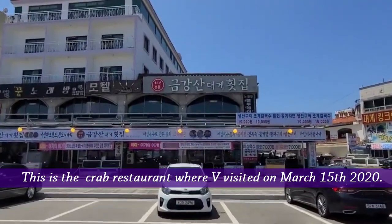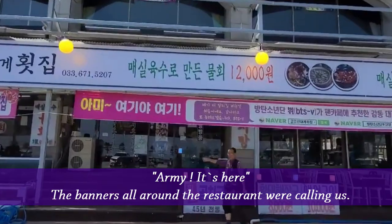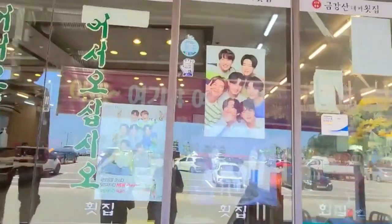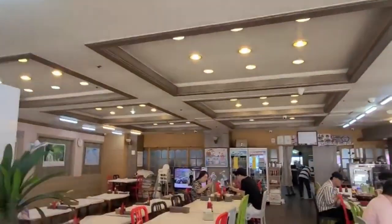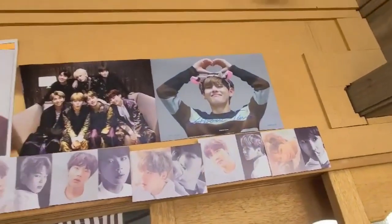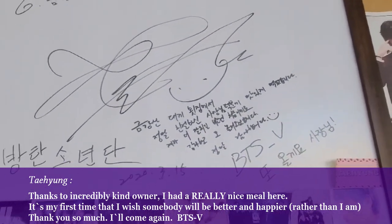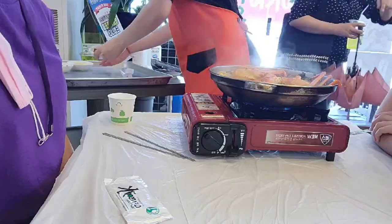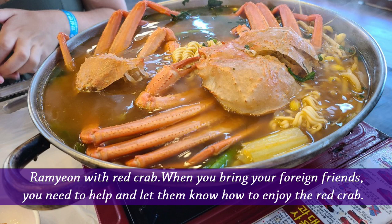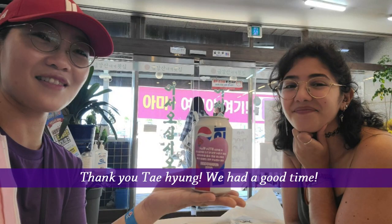This is the crab restaurant where V visited on March 15th, 2020. The banners all around the restaurant were calling us. It's my first time wishing somebody was better and happier rather than myself. Thank you so much. I'll come again. BTSB! Ramyun with red crab. When you bring your foreign friends, you need to help and let them know how to enjoy the red crab. Thank you, Taehyung. We had a good time.